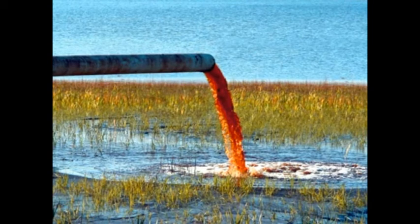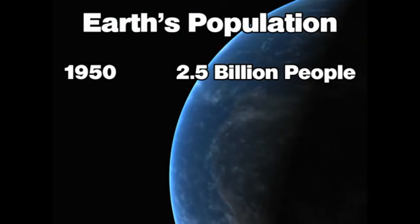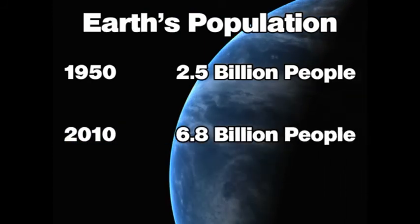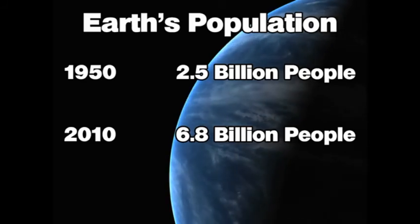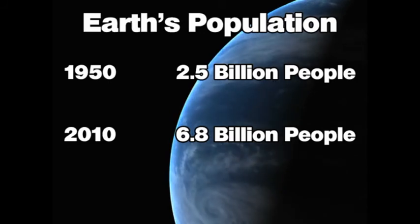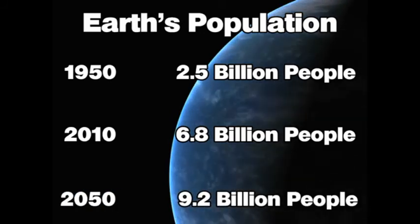Pollution, misuse, and consumption are rapidly decreasing the sustainability of this natural resource. World population continues to increase at a dramatic rate, creating a massive demand for drinking water. In 1950, there were only 2.5 billion people on the planet. By 2010, the Earth's population had increased to 6.8 billion people. Experts now predict that by the year 2050, the Earth's population could exceed 9 billion people.